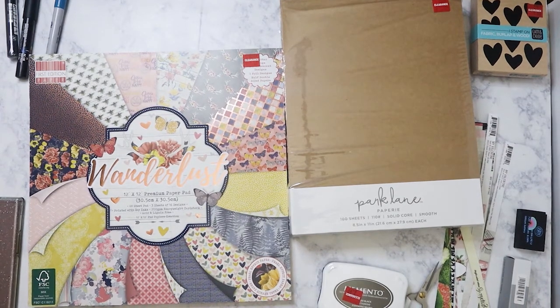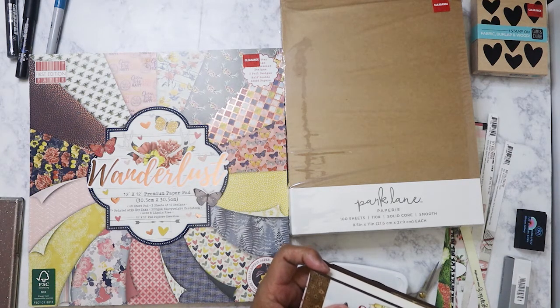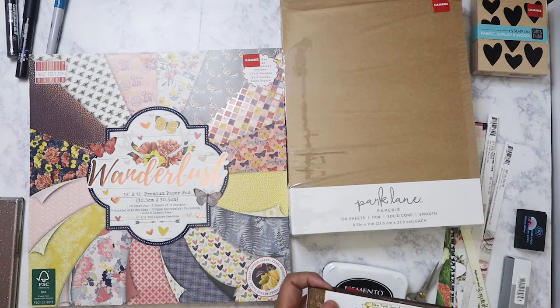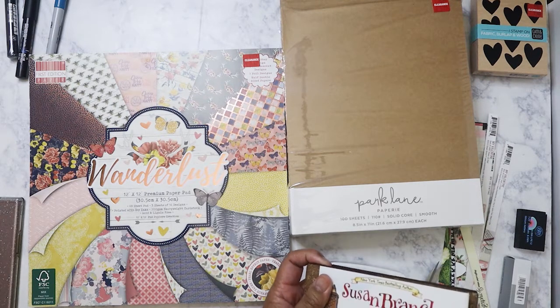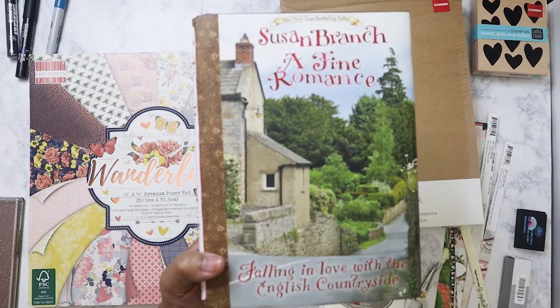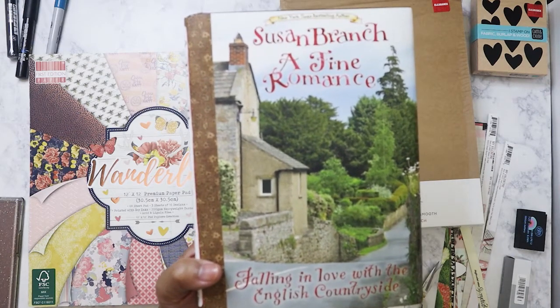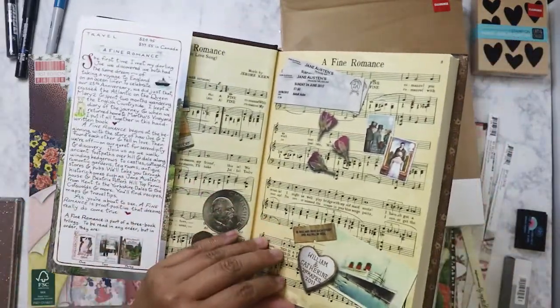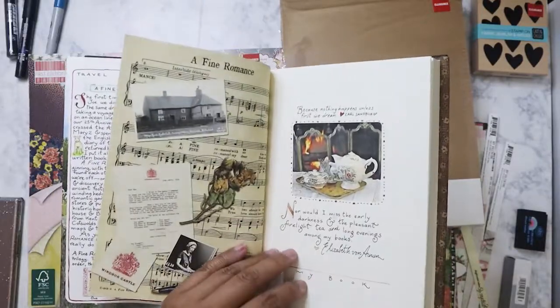I'm also going to include something I just got delivered by Amazon today. I ordered this book because I saw it on YouTube — I believe it's called Plumeria Dolly — she had shown this book that she picked up at a thrift store for $1. I'm so jealous! I went ahead and got it on Amazon used, in very good condition, for $12.99 with Prime. It's called 'A Fine Romance: Falling in Love in the English Countryside' by Susan Branch. The reason I bought it — look at that inside — it's so beautiful. It's like a diary — it actually is her diary.